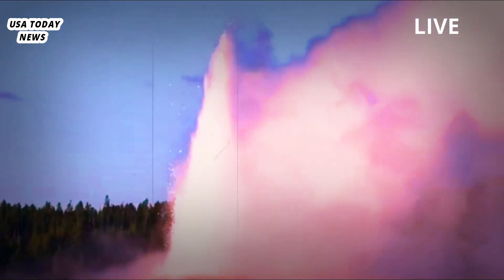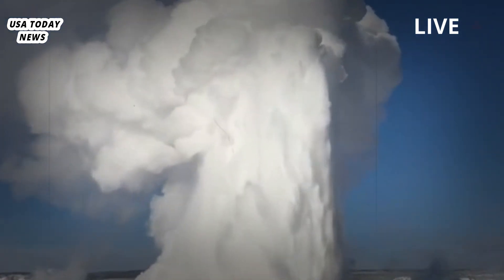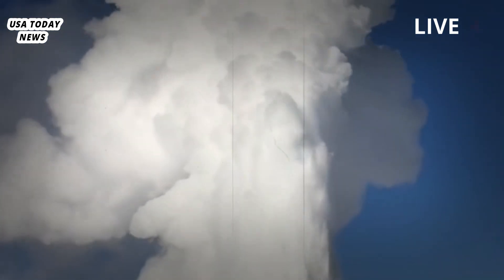Volcanologists who track the Yellowstone supervolcano's caldera say the geyser activity occurs following a very irregular eruption pattern in recent months. Steamboat Geyser came back to life in early April with its first triple eruption in 15 years, sparking interest in the scientific community.